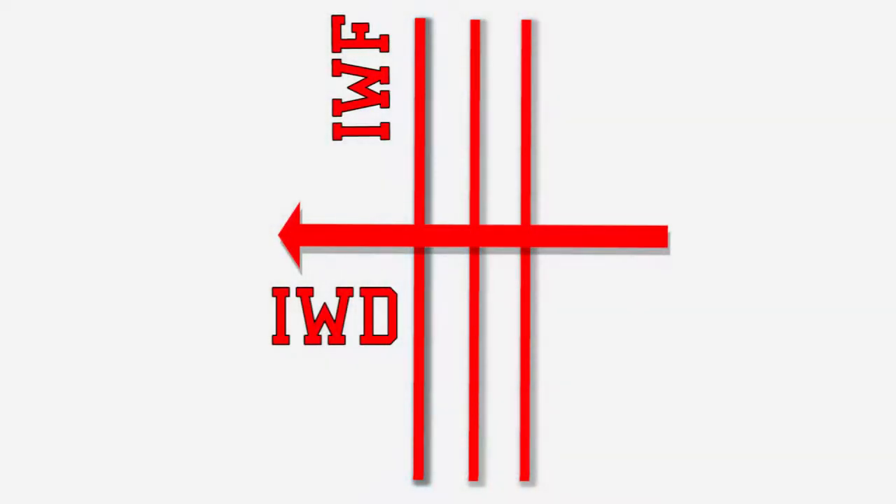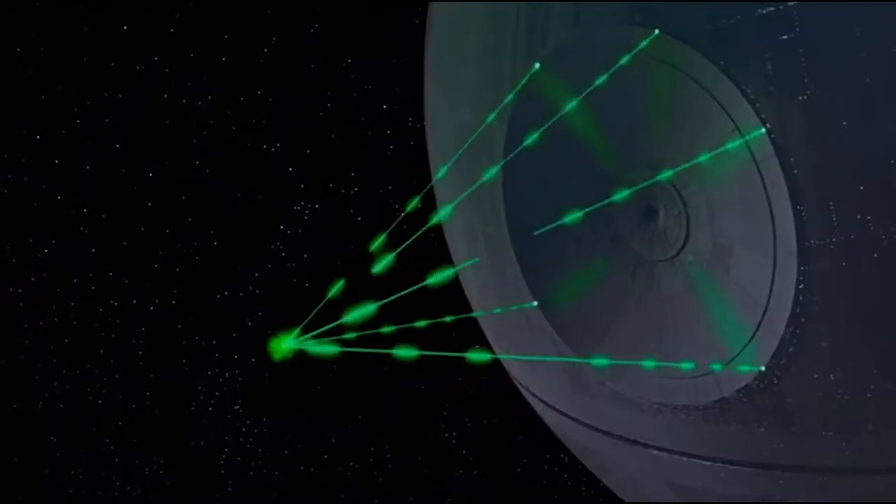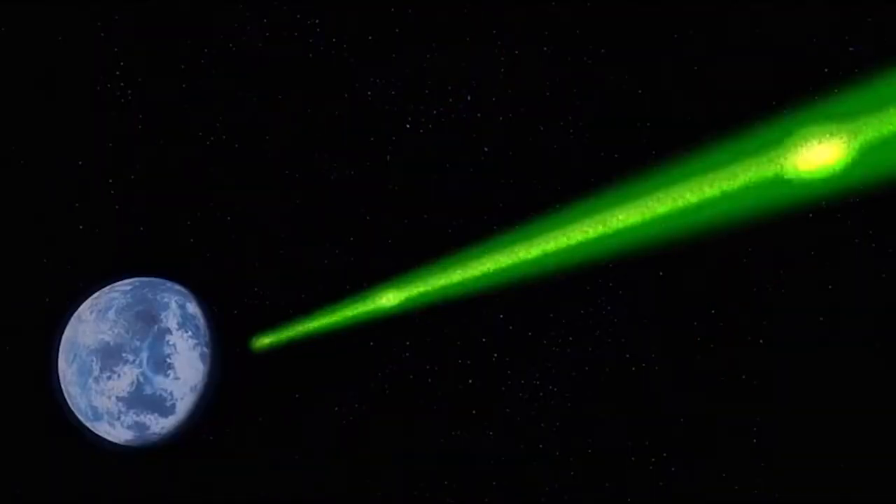When a plane wave pattern reflects off a concave barrier, something unique happens to the reflected wave. Incident wave fronts are perpendicular to the wave direction, so the reflected wave fronts are perpendicular to the reflected wave directions. This not only creates a rounded reflected wave, but causes the wave directions to converge or come together. The point where all of these wave directions are focused is called the focal point.